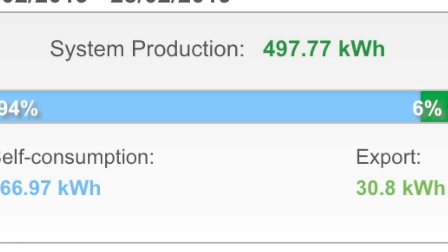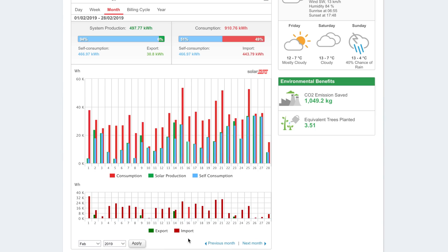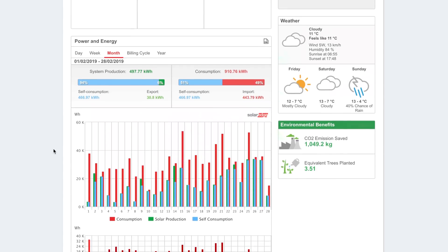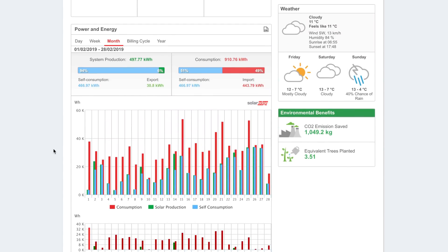However, the system actually generated an amazing 497.77 kilowatt hours — that is just amazing for February. That's almost at October levels of generation, so spring is definitely here and I'm really looking forward to the weather getting better.